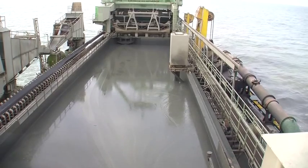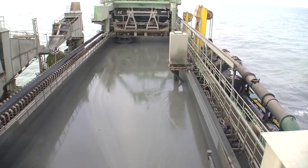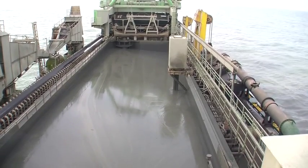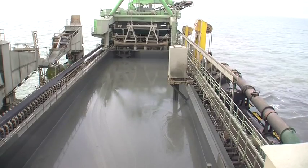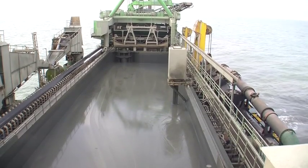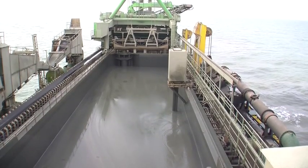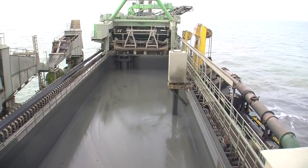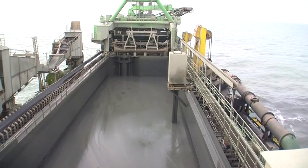Once we reached our destination — again, 10 to 12 kilometers out to sea — the bottom of the ship opens up and it simply drops all of the material. It doesn't take very long; it takes a lot more time to fill up than it does to drop out. You can see how quickly this is moving out.